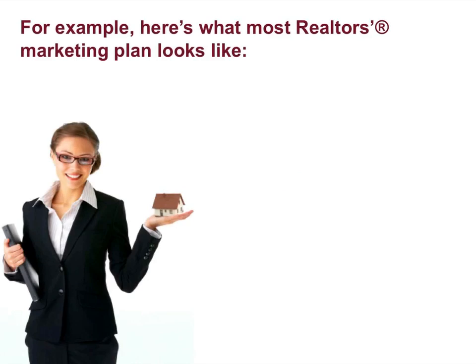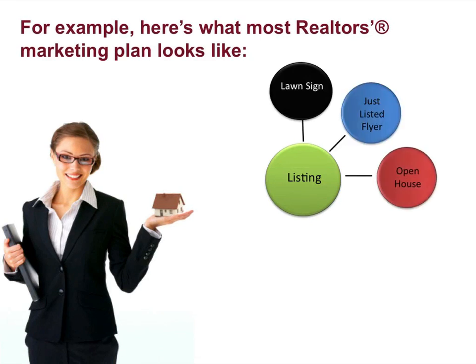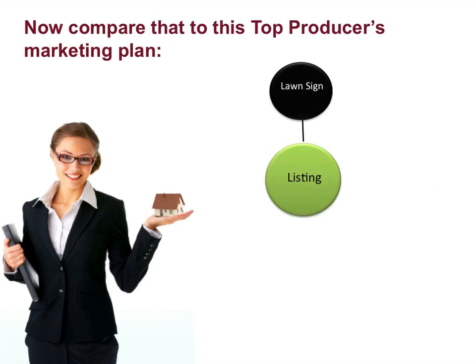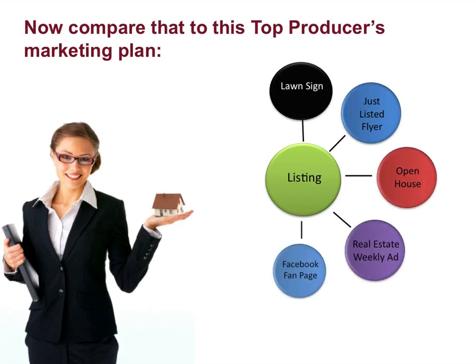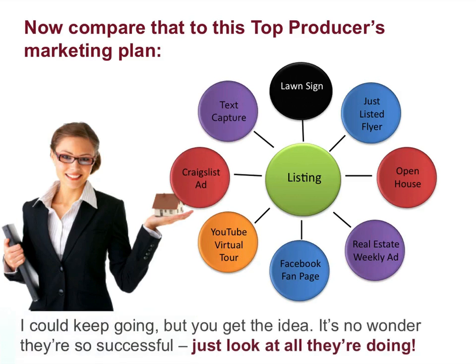For example, here's what most realtors' marketing plan looks like: lawn sign, just listed flyer, open house. Now compare that to this top producer's marketing plan: lawn sign, just listed flyer, open house, real estate weekly ad, Facebook fan page, YouTube virtual tour, Craigslist ad, text capture lead generation system. I could keep going, but you get the idea. It's no wonder they're so successful — just look at all they're doing.